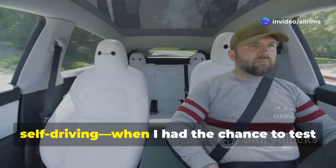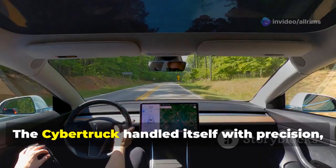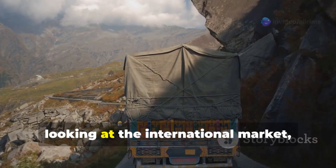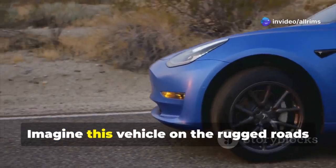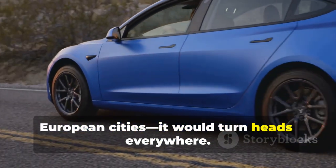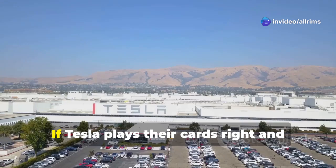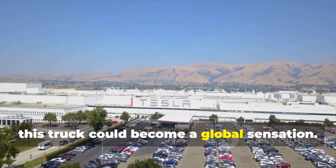And let's talk about full self-driving. When I had the chance to test it out, the performance blew me away. The Cybertruck handled itself with precision, and honestly, it drove better than I could in some situations. Looking at the international market, I see massive potential for the Cybertruck. Imagine this vehicle on the rugged roads of Australia or navigating through European cities — it would turn heads everywhere. I know there's growing demand for it in places like Australia, where its versatility and efficiency could really shine. If Tesla plays their cards right and navigates regulations, this truck could become a global sensation.